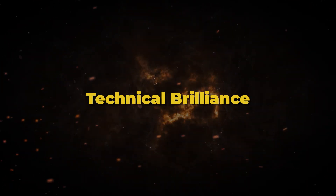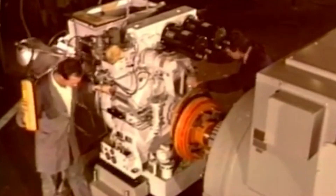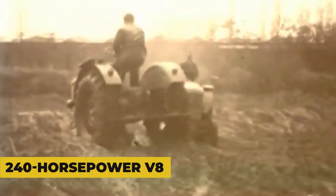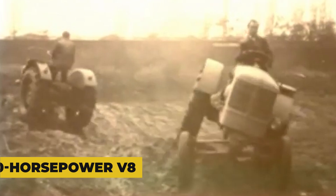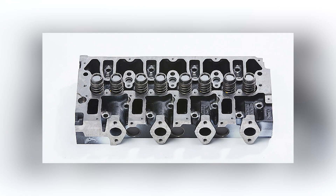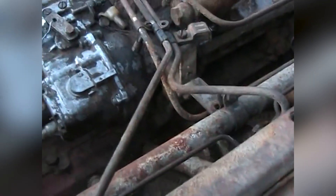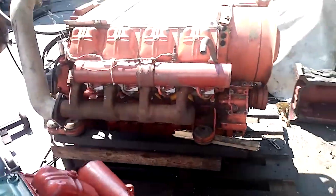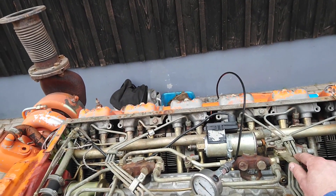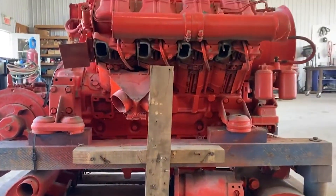The Deutz F8L413F represented the pinnacle of air-cooled diesel technology, incorporating sophisticated engineering solutions to manage the enormous challenge of cooling a 240-hp V8 with air alone. The foundation was Deutz's revolutionary individual cylinder head design. Unlike conventional engines with shared cylinder heads, each cylinder of the F8L413F had its own aluminum head with integrated cooling fins. This provided several advantages: more effective heat dissipation, simplified maintenance, and the ability to service individual cylinders without major engine disassembly. The aluminum construction maximized heat transfer while keeping weight reasonable.